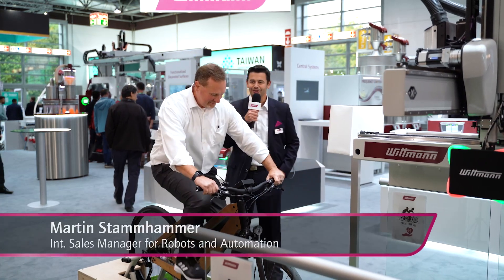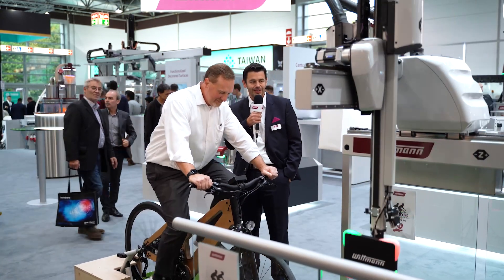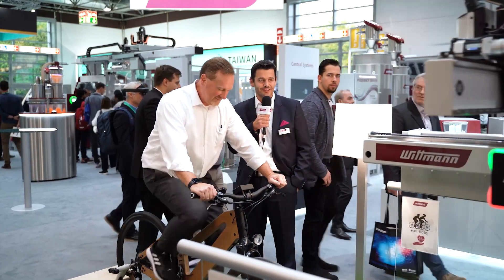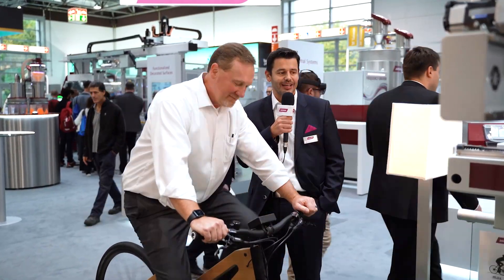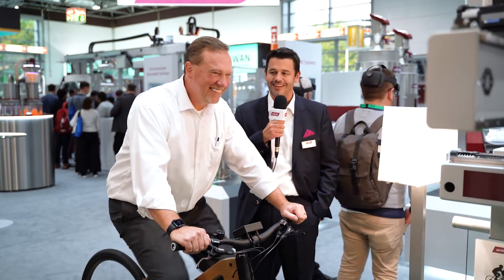Hi Sonny, good to see you again. I see you found our Ergo Robot. This is an application where you have to generate the power for the robot yourself. The quicker you are and the more power you input, the faster the robot gets — and if we exceed 100%, the light goes up. I see you are really fit, even after whole days of the exhibition.